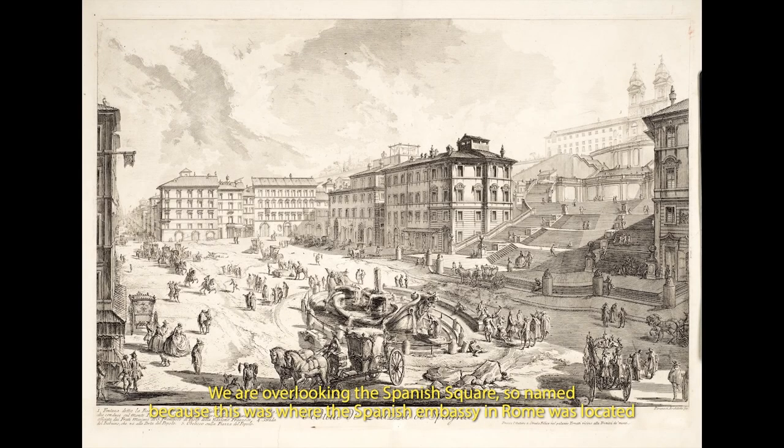We are overlooking the Spanish Square, so named because this was where the Spanish Embassy in Rome was located. The square connects directly to what was then the main entrance to Rome by road on the left, the Via del Babuino, the street of the baboon.